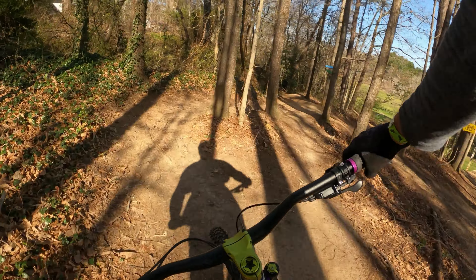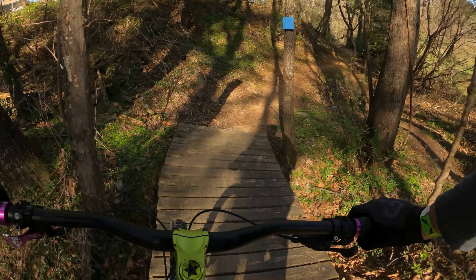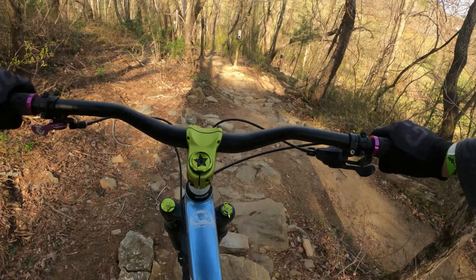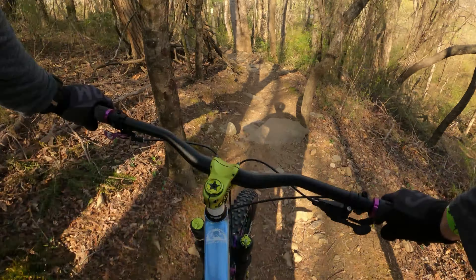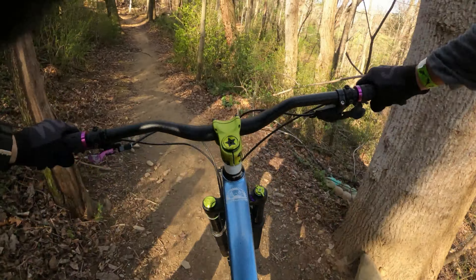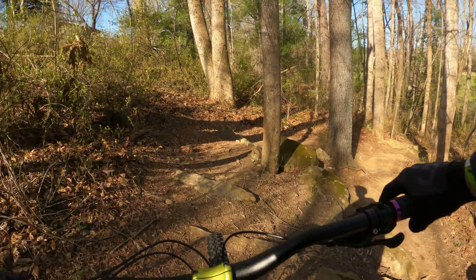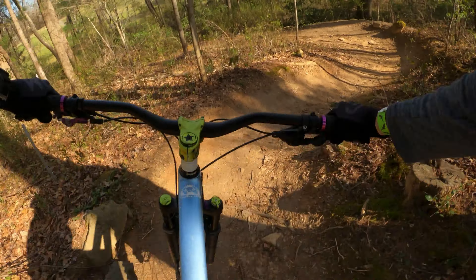That's super fun! Hey guys, condo flow here — I love it. Of course we're gonna take the techy line here. Let's go up top and put these Hope hubs to work today.